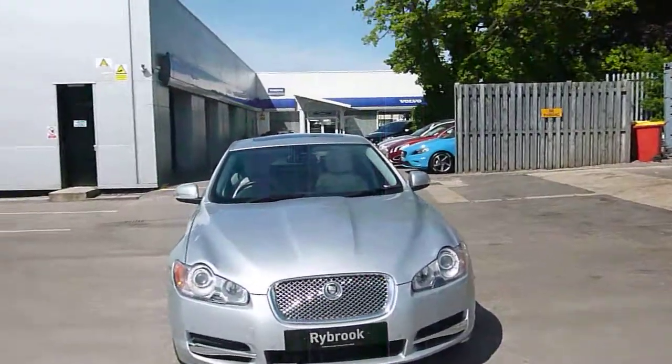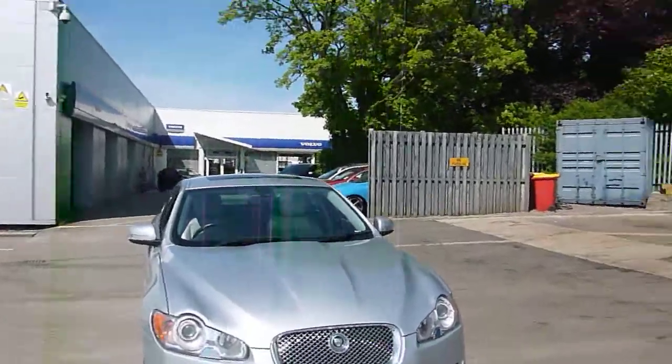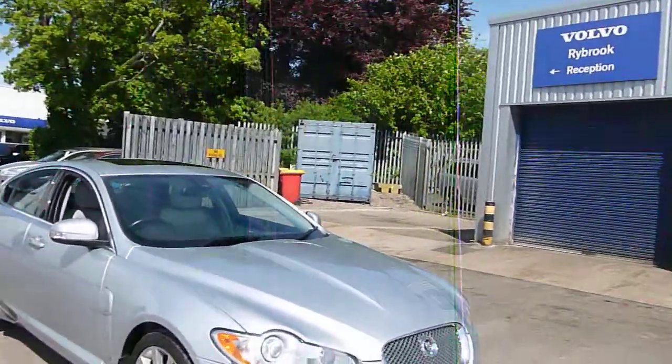Welcome to Rybrook this sunny day. Here we have a 2.7 Premium Luxury XF in silver, and we'll do the usual thing — we'll start from the offside front.